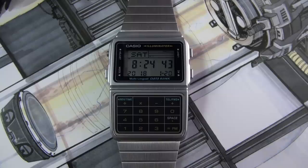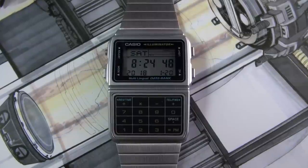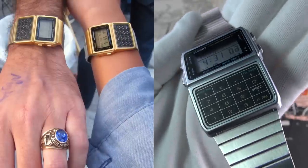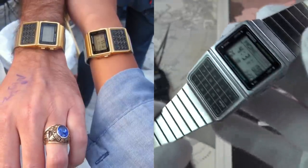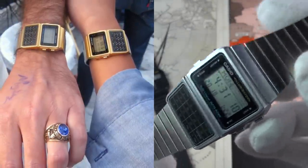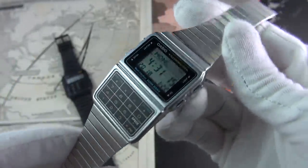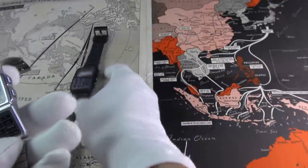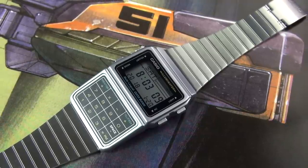This is my own personal piece — the pinnacle of the Databank series. This is the DBC611. There's also the DBC611G which is in gold tone. It's a whole different kettle of fish. This was originally released in 1988, although it's had a few minor alterations. This is the current form, and Casio are still producing both of these watches to this day. This really is the more higher-end Databank.